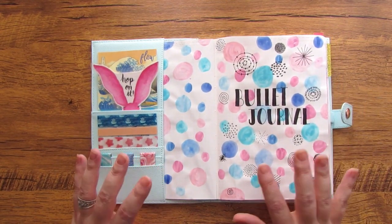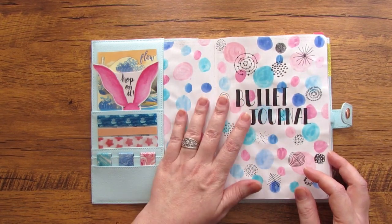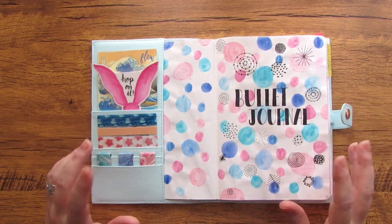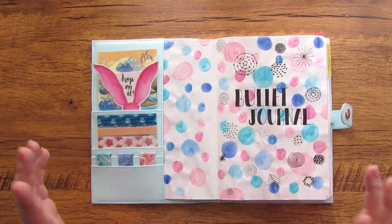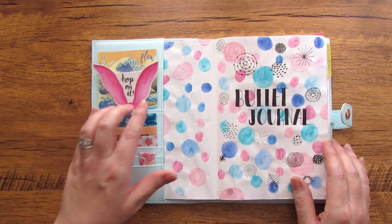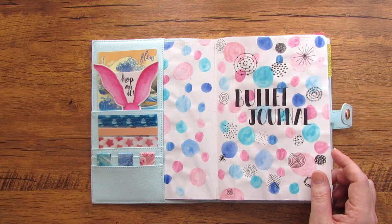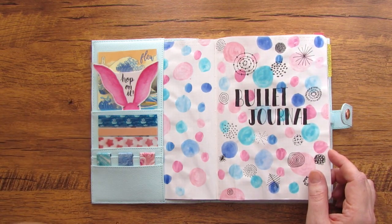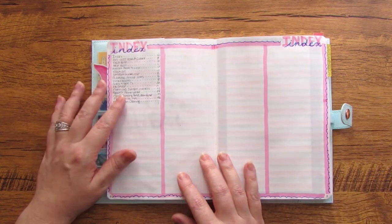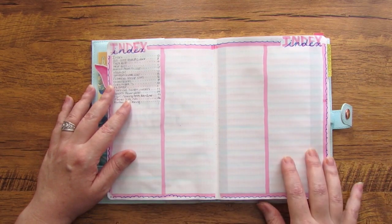If you want to know more about how to set up a bullet journal from a beginner standpoint, I'm in the middle of a series right now on bullet journal setup for beginners — I'll leave that link down in the description box below. The first thing I have is my index — I've got four columns here and I've already started filling it out.